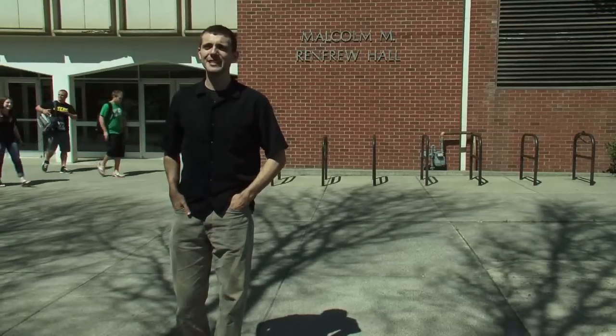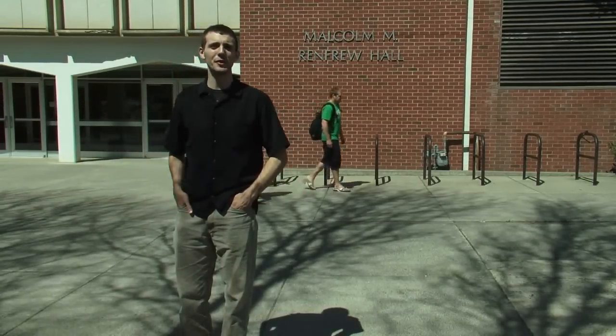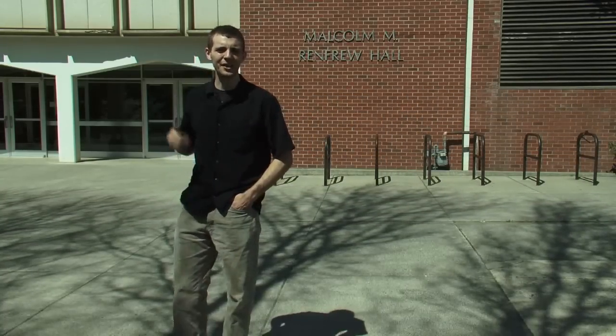I'm Robert Woodward, and I'm standing outside of Renfrew Hall, which houses the Department of Chemistry for the University of Idaho. Today, you and I are going to learn how to operate safely in a chemical laboratory. Let's get started.